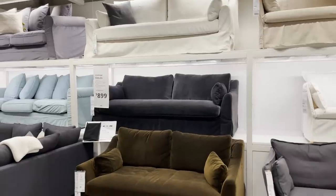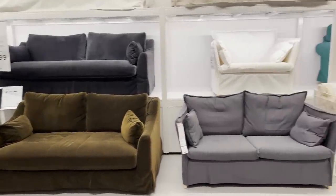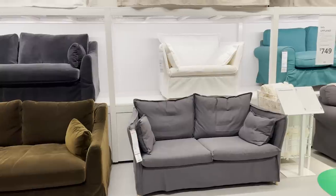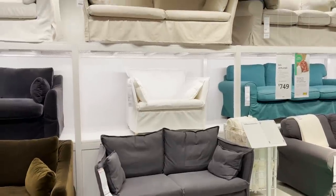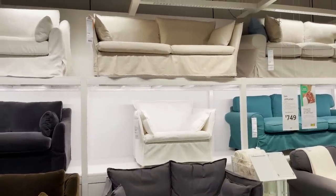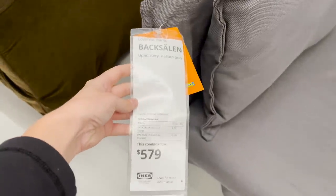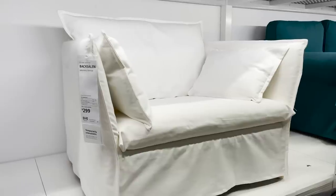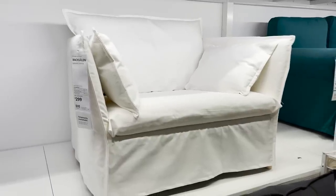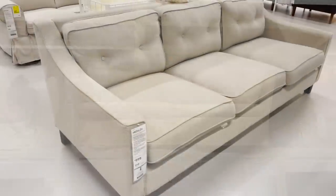Now let's check out some new sofas here. This is the Farlove sofa, one of my favorites here at Ikea, but right beside it is their new sofa called the Baxalan sofa. This is a very high back, high armrest sofa and it looks super casual. It has that flanged edge that gives you that pillowy look but it's a very slim sofa. Honestly, I sat on it and it's very comfortable and deep so if you're looking for something that's very casual and laid back, this sofa might be for you.